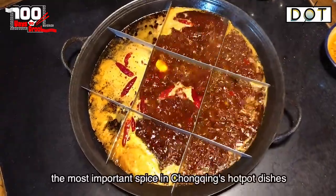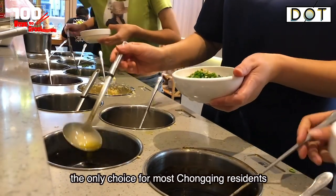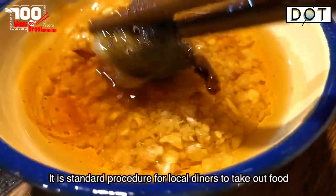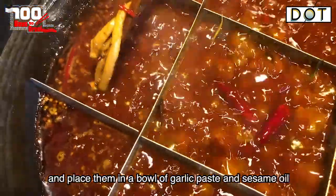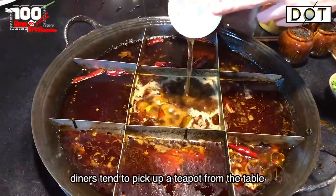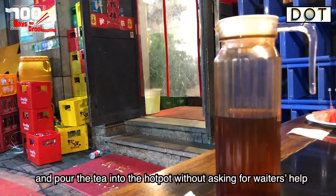Sesame oil, the most important spice in Chongqing's hotpot dishes, is perfect when mixed with garlic paste — the only choice for most Chongqing residents. It is standard procedure for local diners to take out food from the hot spicy soup and place them in a bowl of garlic paste and sesame oil. As the soup dries up, diners tend to pick up a teapot from the table and pour the tea into the hotpot without asking for the waiter's help.